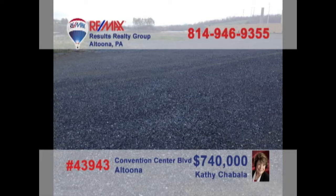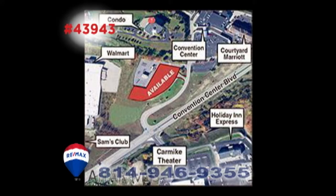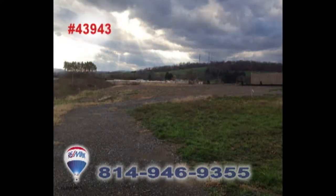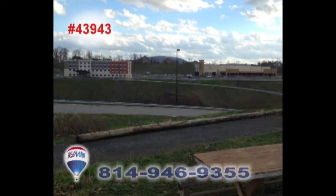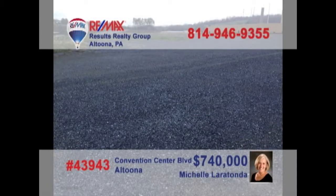Looking for a new high-profile location for your business? Then it's time to contact Kathy Shabala or Michelle Laratonda to learn about this five-and-a-half-acre opportunity on Convention Center Boulevard. This is prime commercial space and an incredible entry to this up-and-coming part of the community. You won't find a better opportunity for your business setting. Contact Kathy or Michelle for all the details.